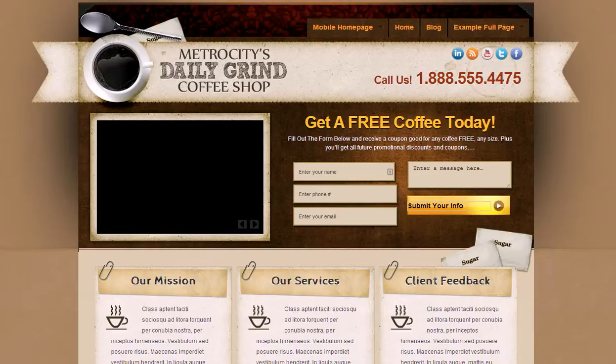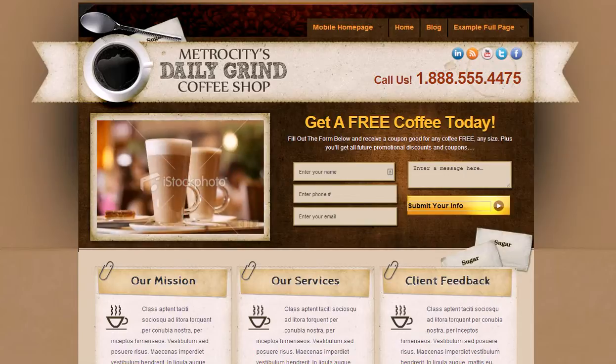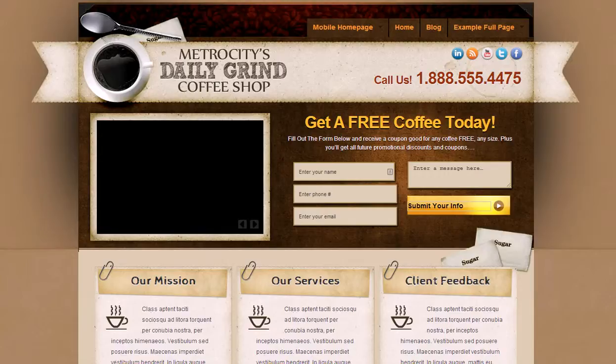Again, we do a lot of custom work, but now and again we actually create these templates which are industry-specific, which allows us to basically create a website for you that would be the same website that we might create for another person in your industry, effectively splitting the cost between more than one business on the actual development and making these much more affordable.